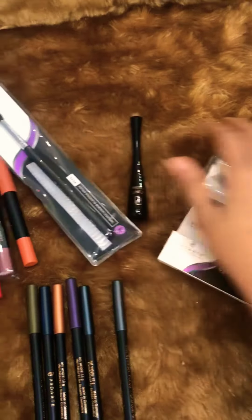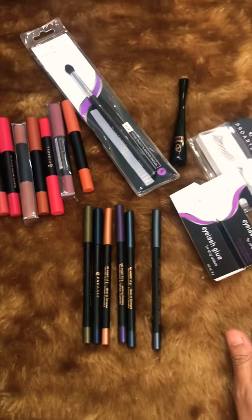So that's it guys, this is all the products that I got for myself. Thanks for watching!